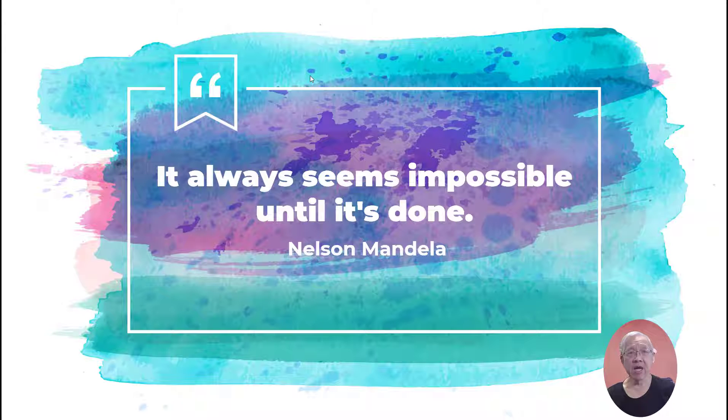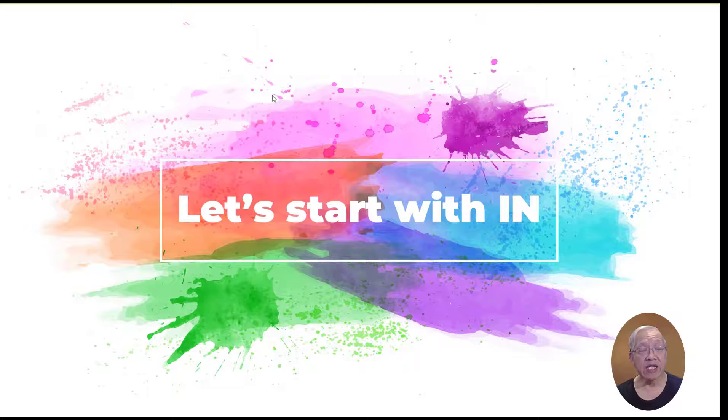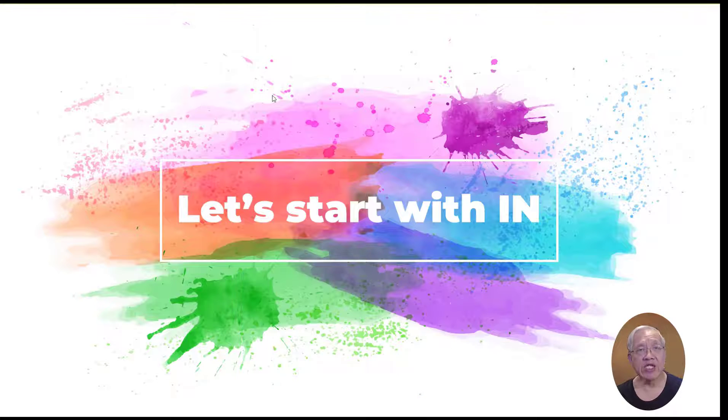Here's your quote for the day: 'It always seems impossible until it's done.' — Nelson Mandela. So let's get going. Use the words at the bottom of the presentation. Let's start with 'in.' You may need to change the form of the verb — add -ing or -ed, change the tense, or add an -s. A phrasal verb is a verb and a preposition. Try to guess the answer; you can also pause the video.